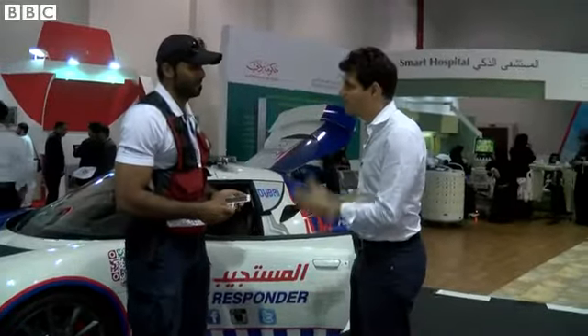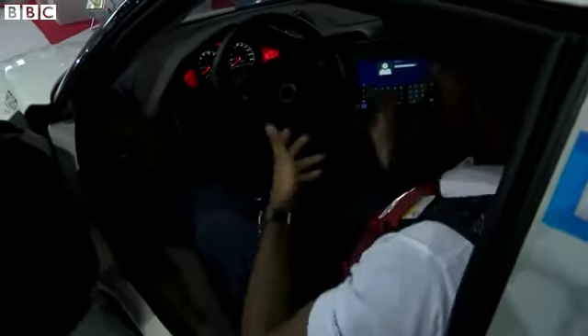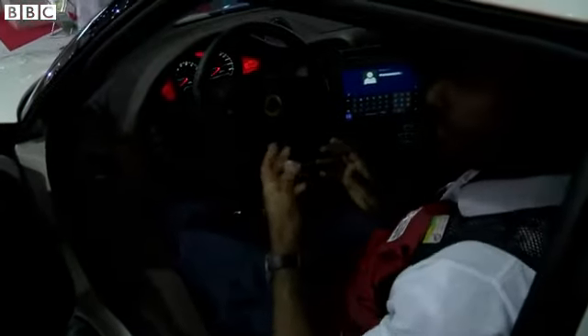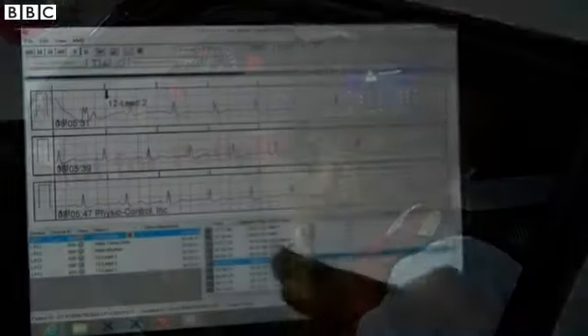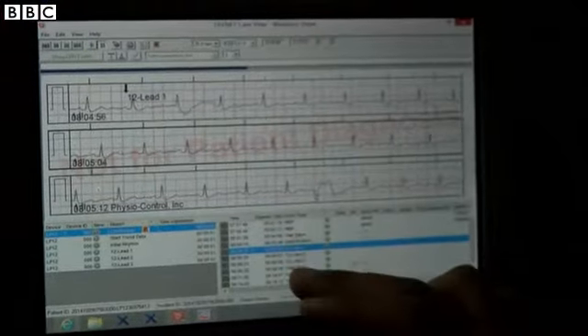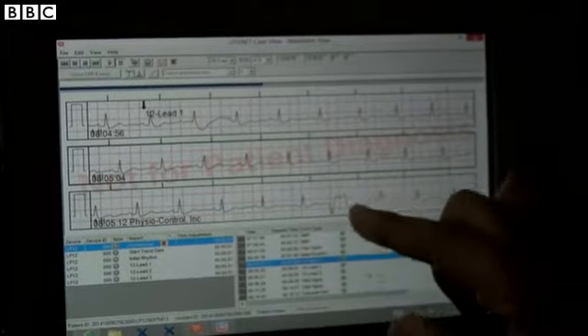And there's also technology inside the card? Yes, of course. This is a tough book actually. We are using it for transferring the patient's data to the hospital. Before the patient will reach the hospital, his data will reach to there. The doctor will see it.